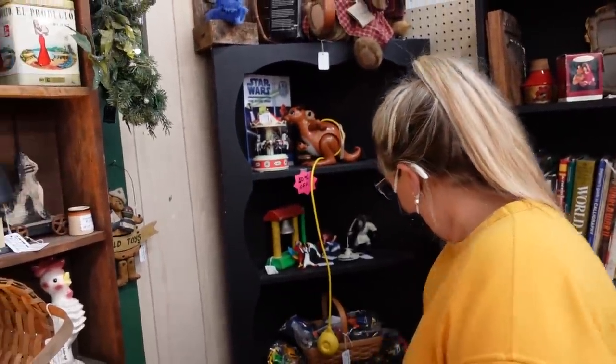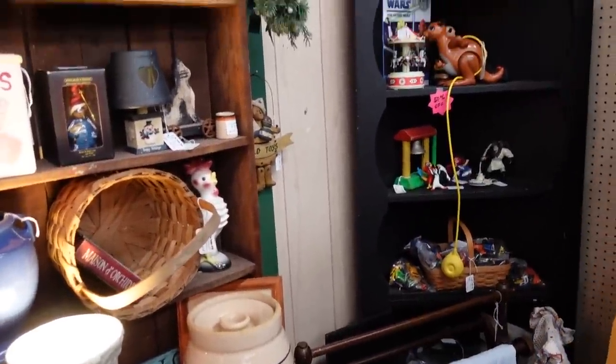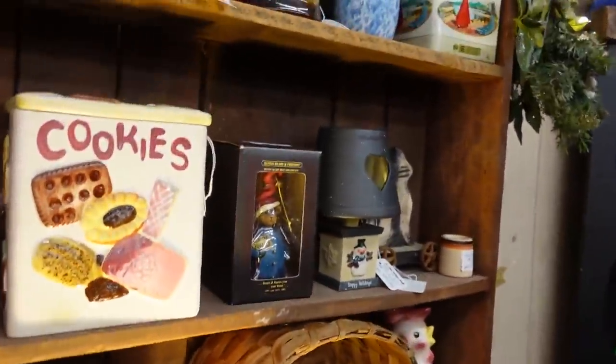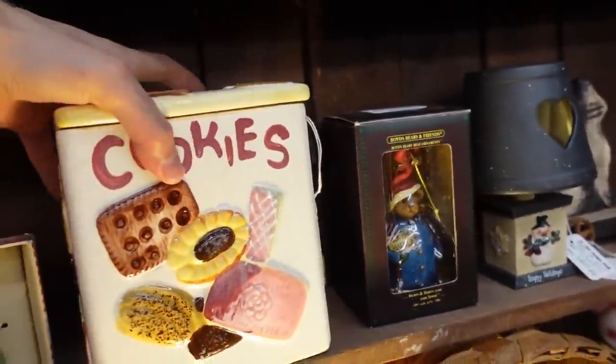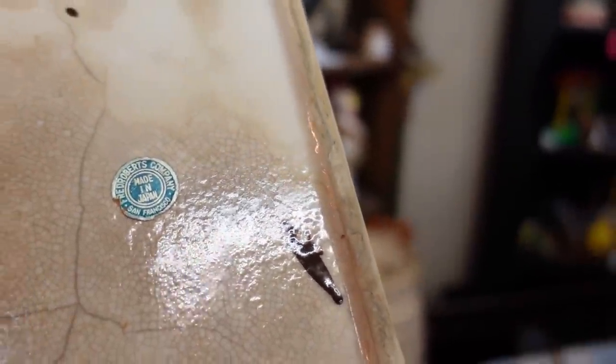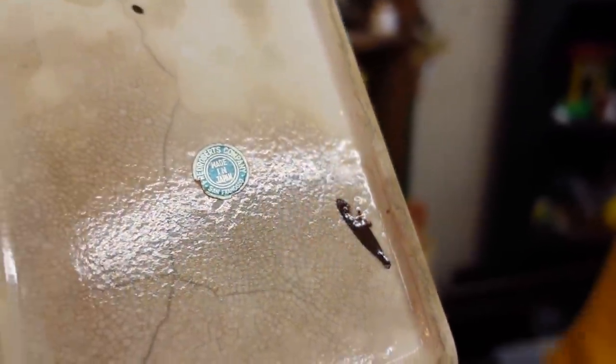I love that cookie jar — it's got cookies all over it. Is it Napco? I don't know who made you. Oh, what is this — Fred Roberts Company? Yeah, yeah, he made all the little bird pedestal pieces.